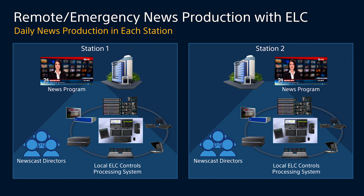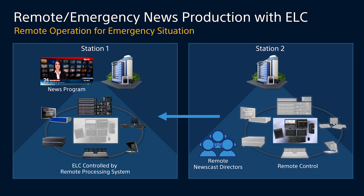Our first example is where you have two different television stations, each with their own facilities and processing equipment — audio board, video switcher, playout servers, editing system, graphics, teleprompter, and directors. However, for whatever reason, no one is able to access the controls for ELC in station number one. With ELC, the remote directors operating at station number two have complete control over the facility at station number one.